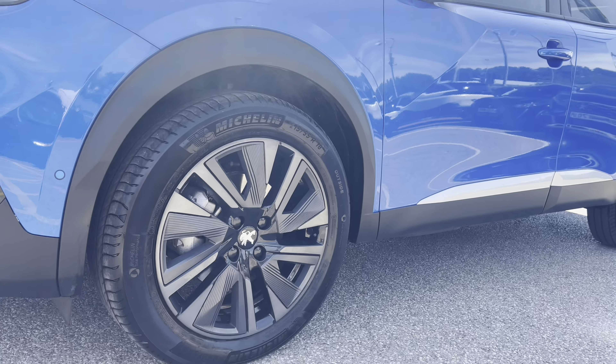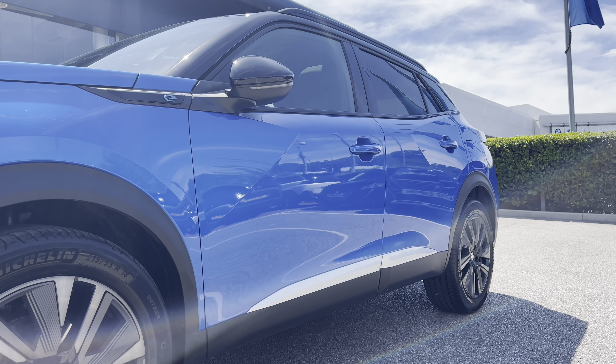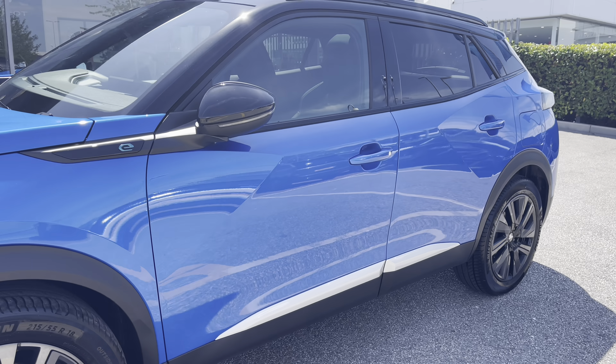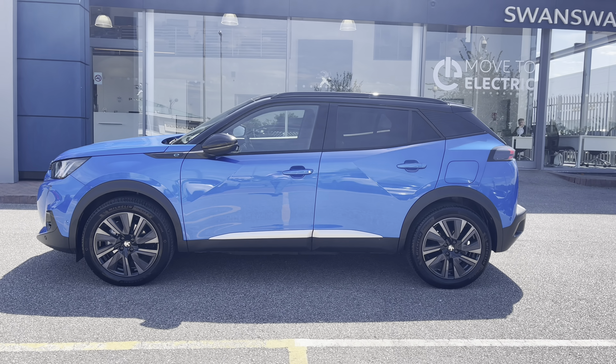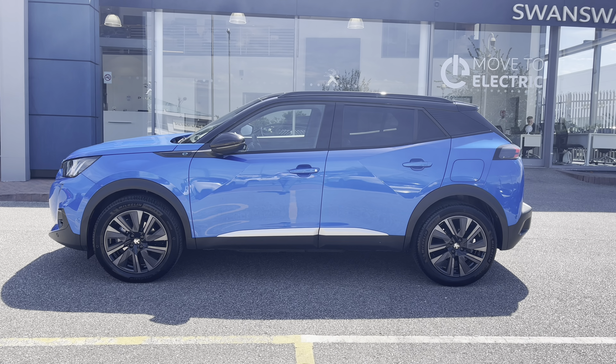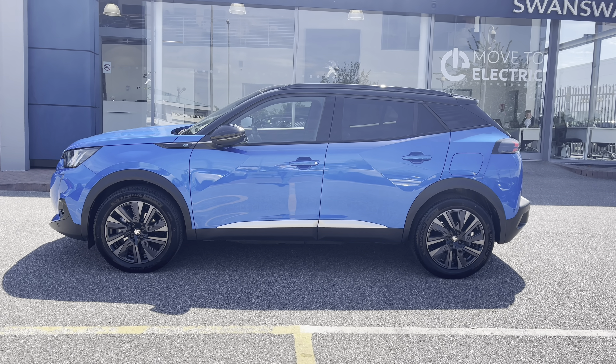Now moving towards the right hand side of the car we will see the 18 inch Aversa diamond cut alloy wheels with the Peugeot badging in the centre. Looking along the car you can see the electric badging in front of the windows that have the integrated indicators, and we also have the gloss black roof bars, window trim and black extended arches around the wheels which really complement the exterior vertigo blue paintwork across the whole of this beautiful Peugeot 2008.